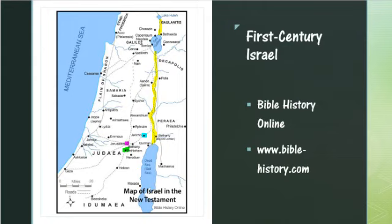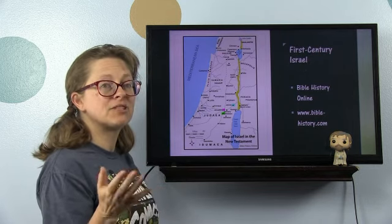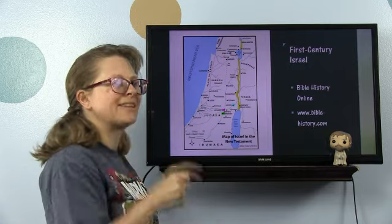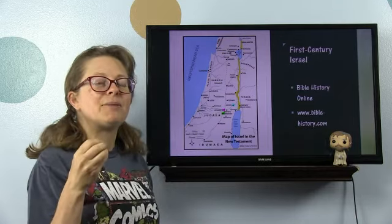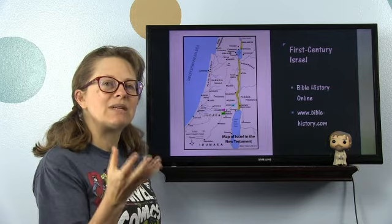There were five administrative districts that Pompey set up. Pompey was one of three generals in the Roman Empire who served as a triumvirate. In the first century BCE, he actually took Jerusalem. We'll talk about that more when we talk about Herod the Great. He took the land of Israel away from the Hasmonean kings.